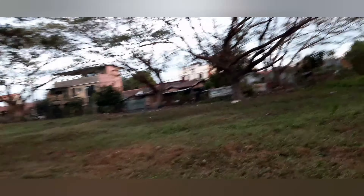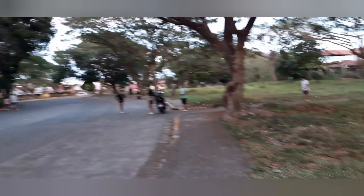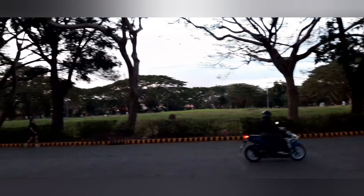This house belongs to phase two, so we will cover it later in our follow-up videos. This is the circle area, and it's getting darker now.